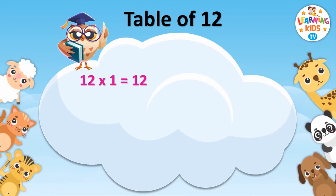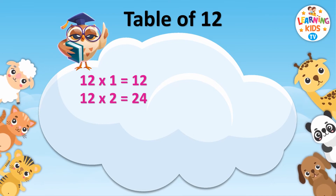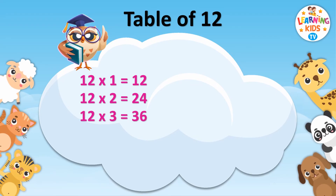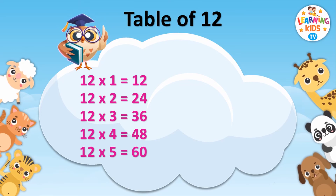12 1s are 12. 12 2s are 24. 12 3s are 36. 12 4s are 48. 12 5s are 60. 12 6s are 72.